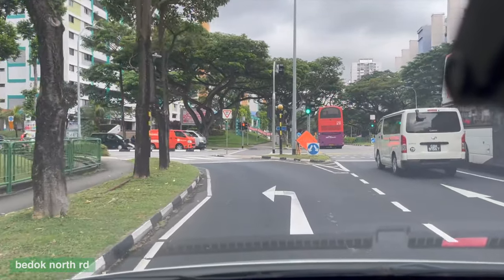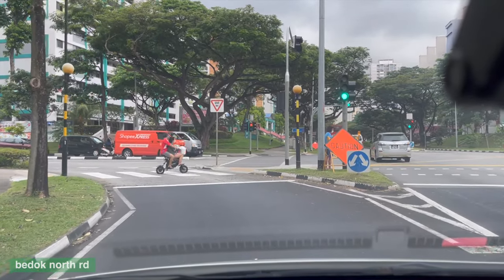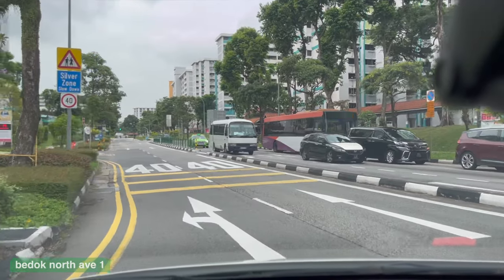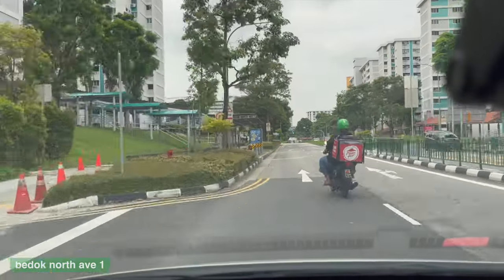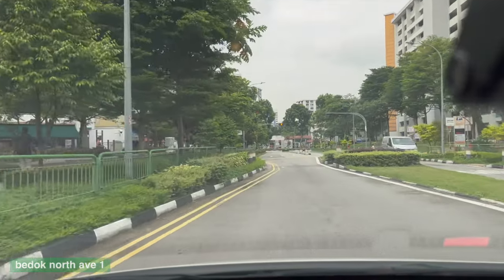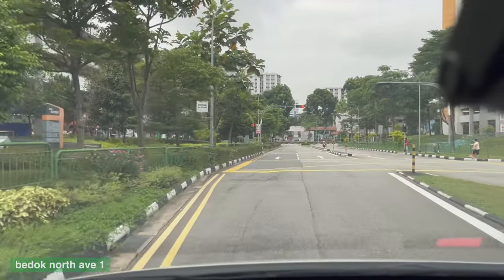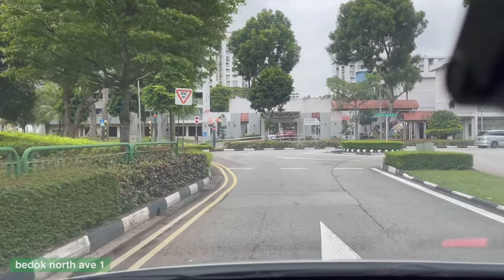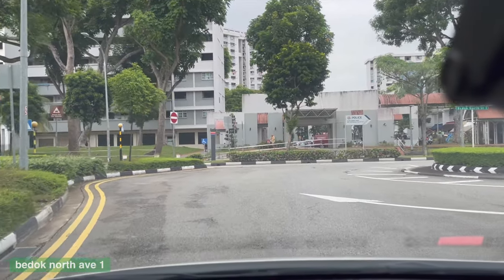Oh, by the way — slip lanes are dangerous and shouldn't exist in built-up areas. As I approach the entrance of a Silver Zone, there are speed-regulating strips and a speed limit sign of 40kmh. Following that, two lanes merge into one narrow lane to form a pinch point. This treatment is also done for other crossings. This road, which was formerly a wide and smooth curve, has been converted into a roundabout — which is good, though it just needs walking and cycling crossings.